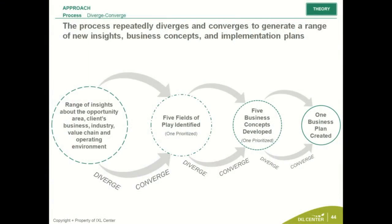You diverge to get a lot of insights, then converge into a field of play, then diverge again within the field of play, and then converge again by selecting one or two concepts. This is a two-step diverge-converge process that you will have to do, and this is how innovation can be done — otherwise you'll get a very sequential way of thinking.